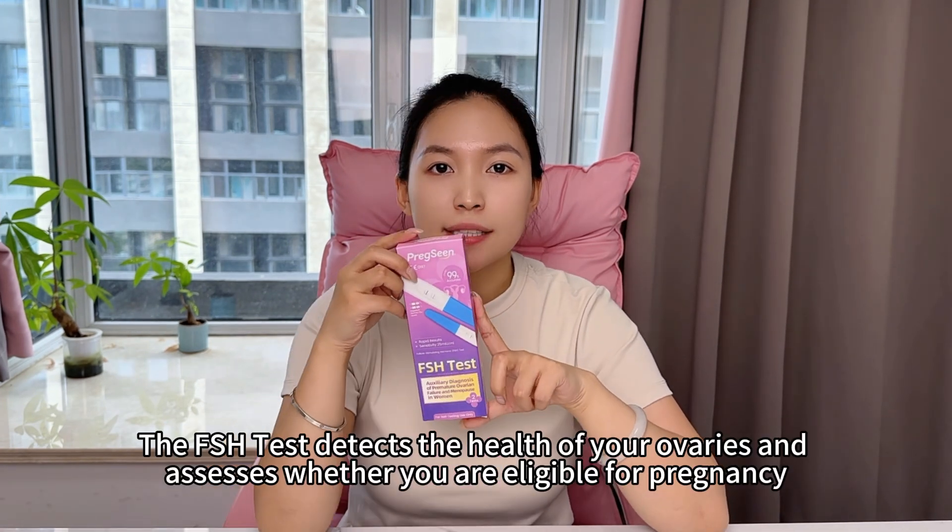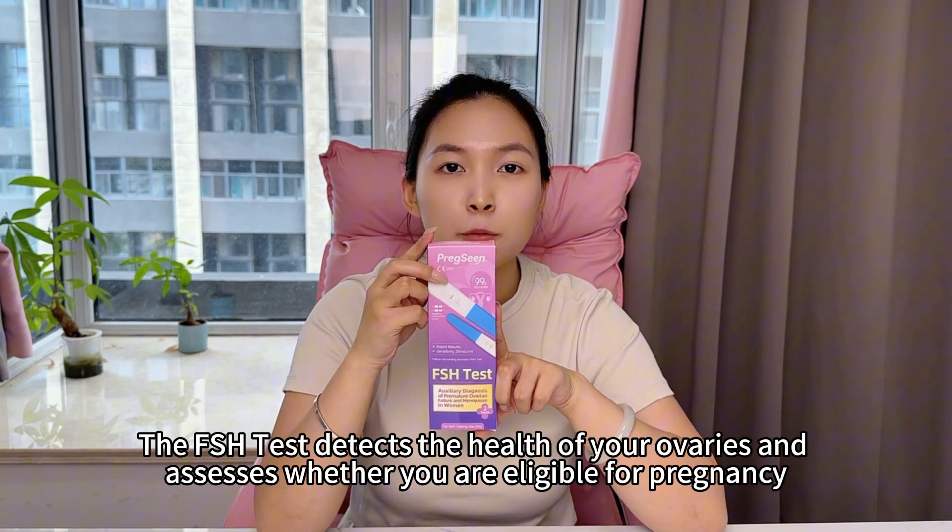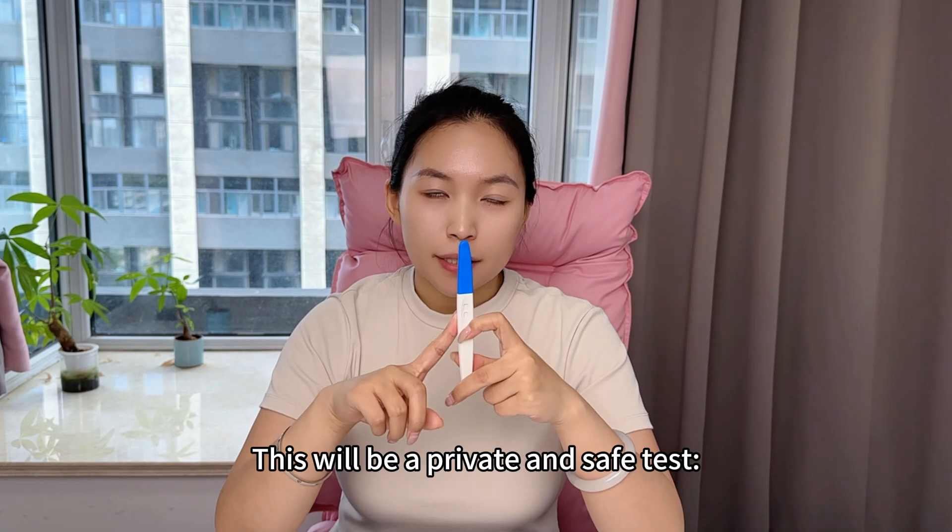The FSH test detects the health of your ovaries and assesses whether you are eligible for pregnancy. This will be a private and safe test.